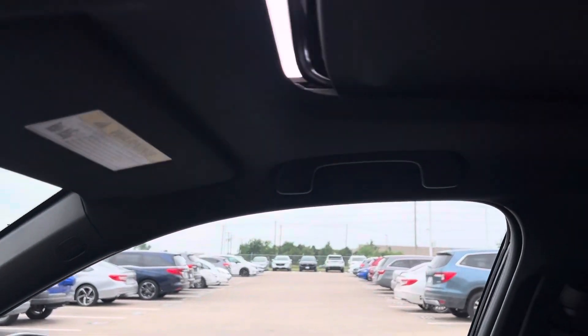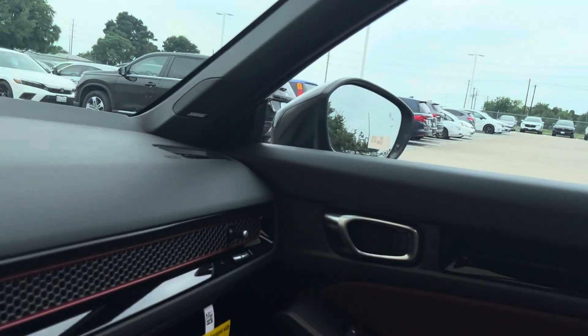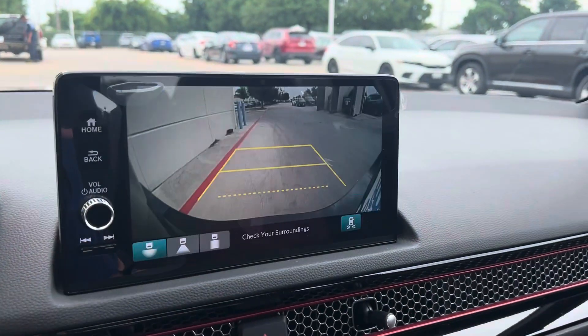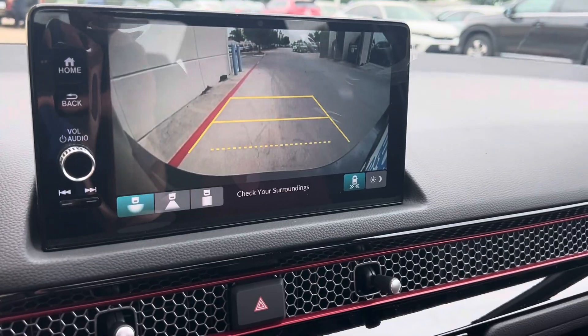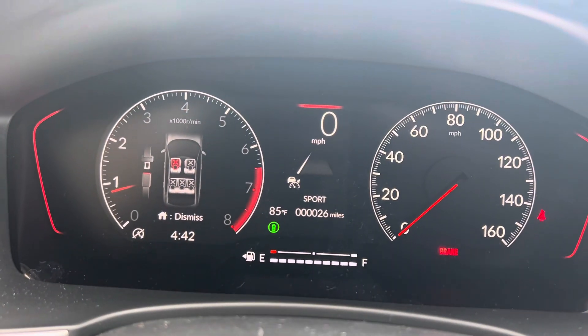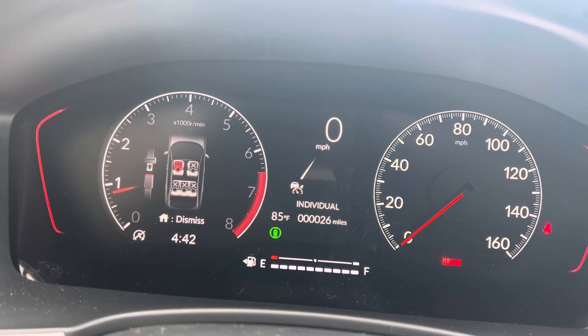Got your one touch power moonroof — she'll close it up, looks like it might rain. There's the backup camera with cross traffic monitoring. Your different drive modes. I'm sure you know all this stuff.